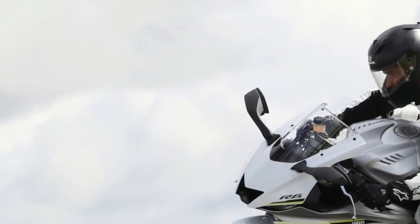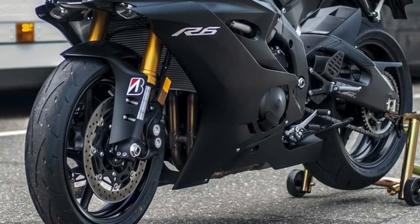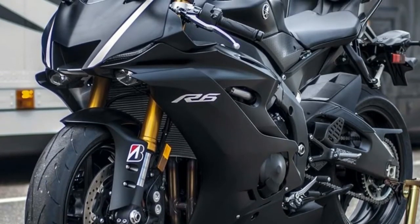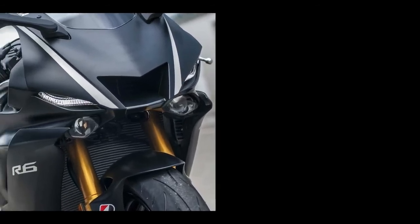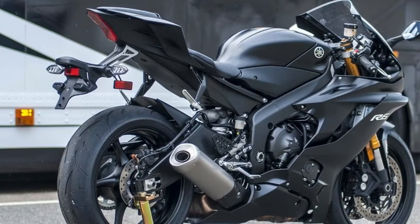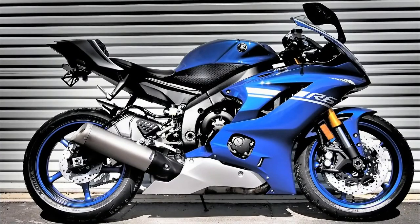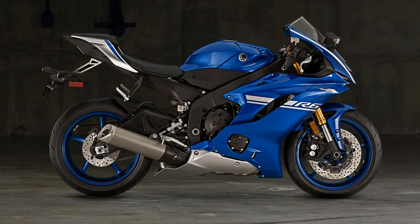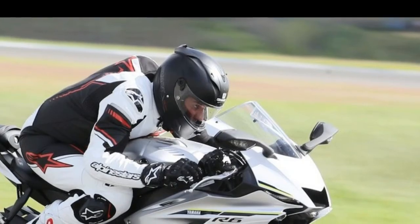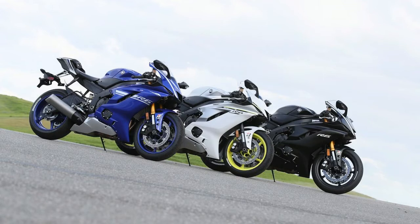A review of the 2017 Yamaha YZF-R6. Yamaha's 599cc inline four-cylinder engine was ahead of its time when it first rolled off the assembly line, and it remains a class leader in the power department. Tight, compact packaging includes a combination of aluminum, magnesium, and titanium, plus a deep oil sump that helps keep the engine cool as it revs to a redline of nearly 16,000 RPM — that's what makes the R6's mill so delightfully potent.